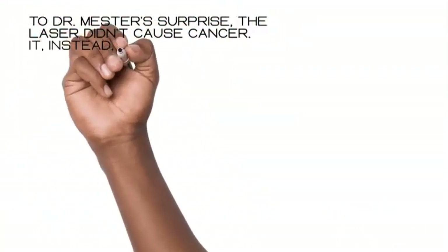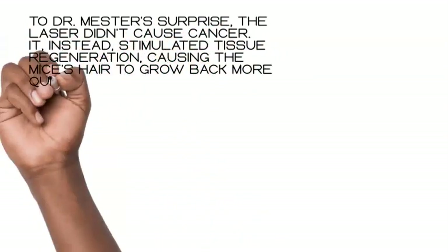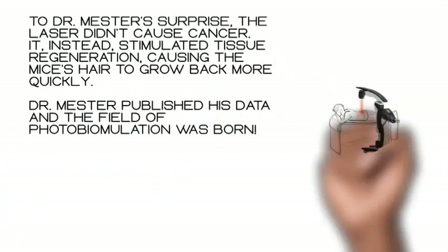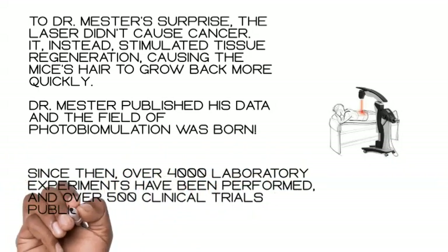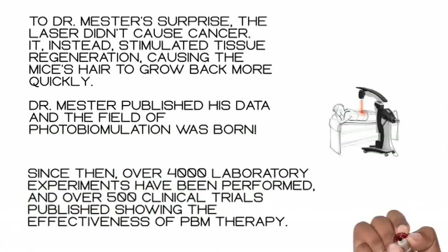To Dr. Mester's surprise, the laser didn't cause cancer. It instead stimulated tissue regeneration, causing the mice's hair to grow back more quickly. Dr. Mester published his data, and the field of photobiomodulation was born. Since then, over 4,000 laboratory experiments have been performed and over 500 clinical trials published, showing the effectiveness of PBM therapy.